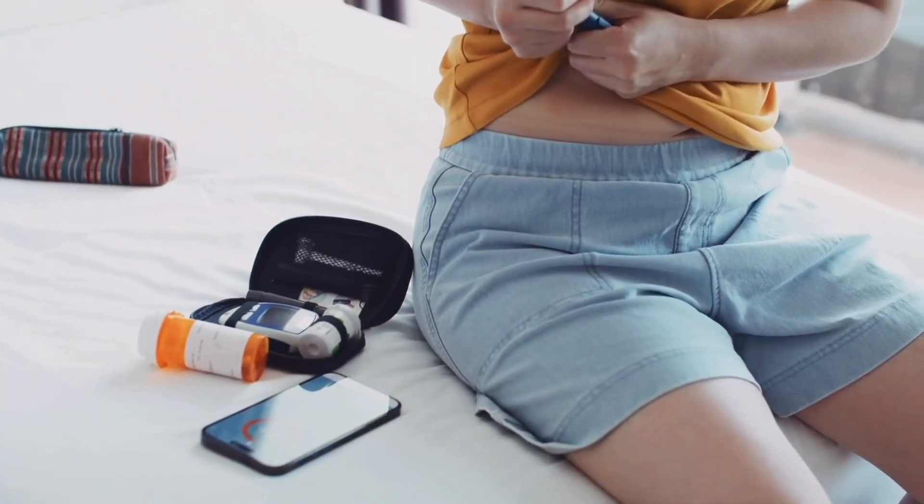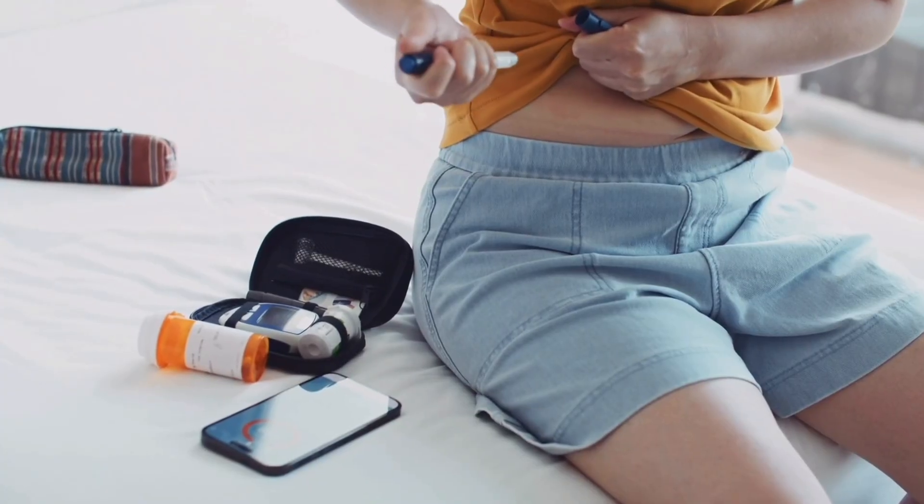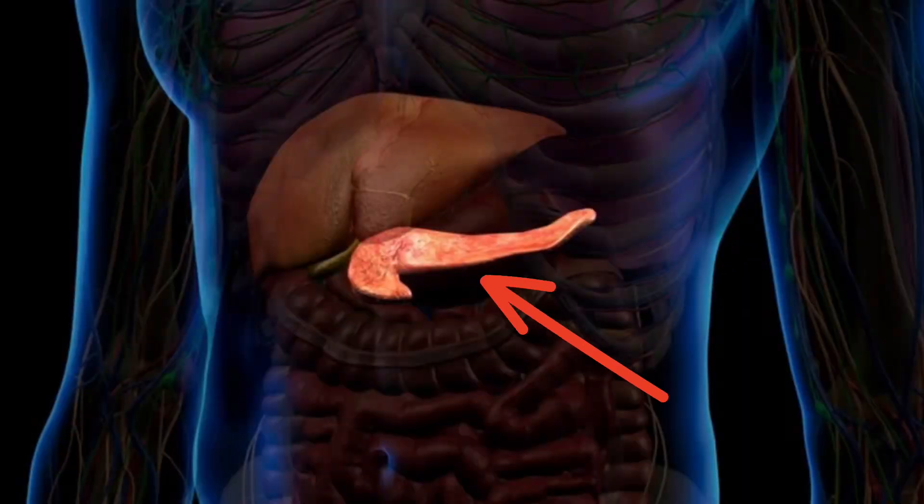Before we talk more about blood sugar, let's go back and talk about insulin. You've probably heard of insulin, and you probably know that insulin is a medication that some people have to take to control their diabetes. But did you know that insulin is a hormone that our body uses and makes to help us deal with sugar? Insulin is made by the pancreas, and it's a hormone that helps the body use and store sugar from the foods that we eat.